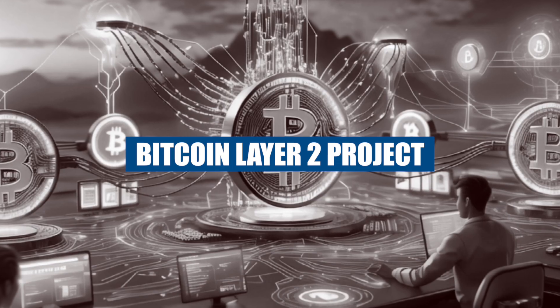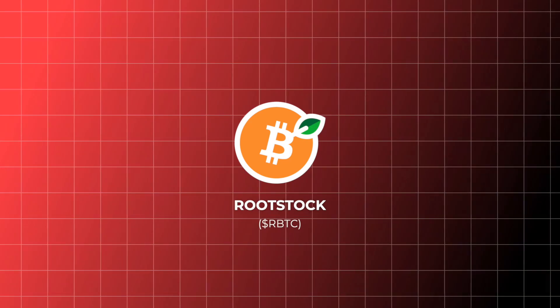Hey guys, welcome back to a brand new video. In this one — I never thought I'd be saying this — we are going to talk about a Bitcoin Layer 2 project. The project name is Rootstock. Not a new project, it has been here for some time. I'm personally very late in learning about this, but I don't want you guys to be even more late, so here's the video on Rootstock.